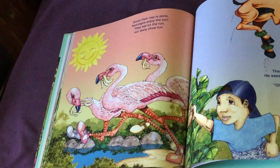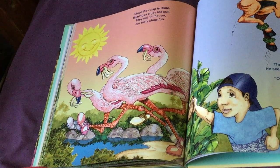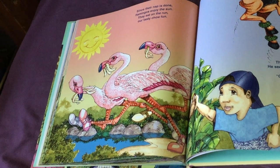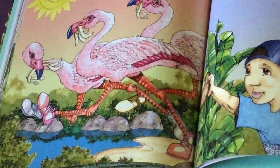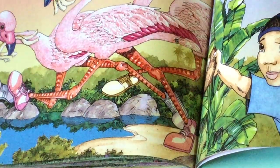Since their nap is done, flamingos enjoy the sun. They eat on the run — our tasty chow fun. I think the grasshopper is trying to not get stomped. That's a very good idea.